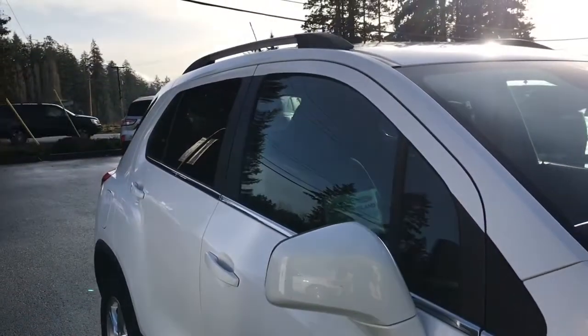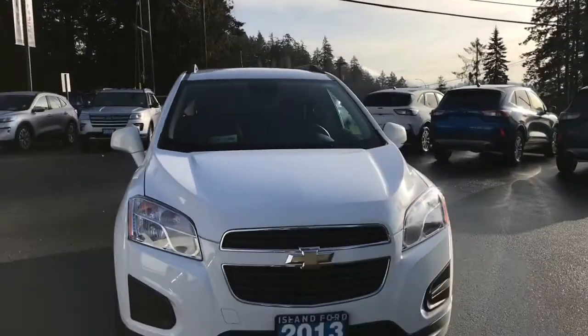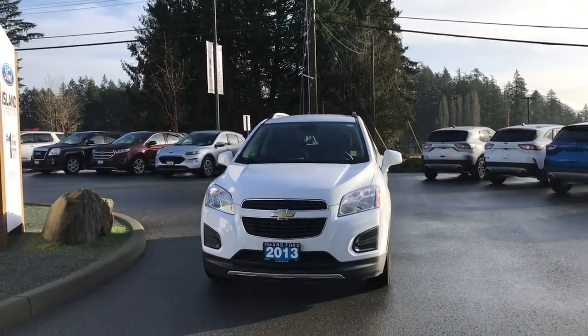Passenger-side fuel cap, privacy glass in the back windows, roof rails, adjustable side view mirrors, and halogen headlights — so many more reasons to visit us at Island Ford Superstore, BC's number one rated Ford dealer.